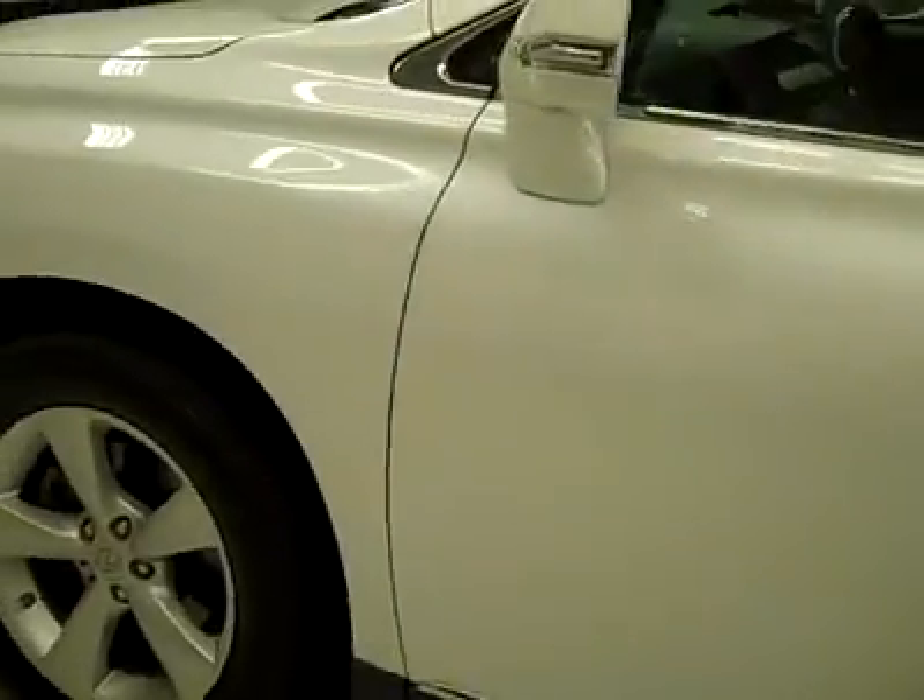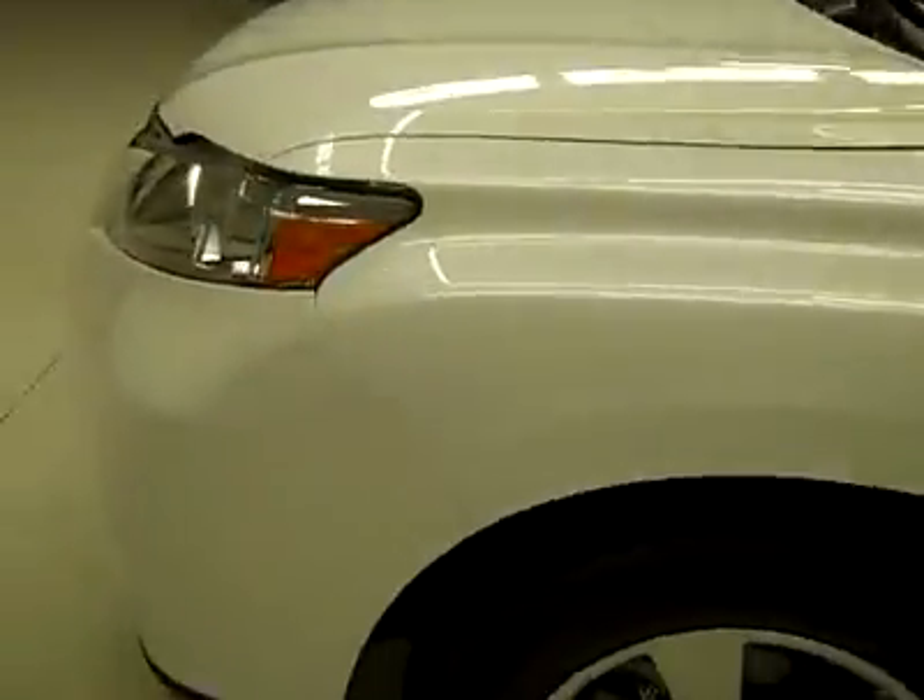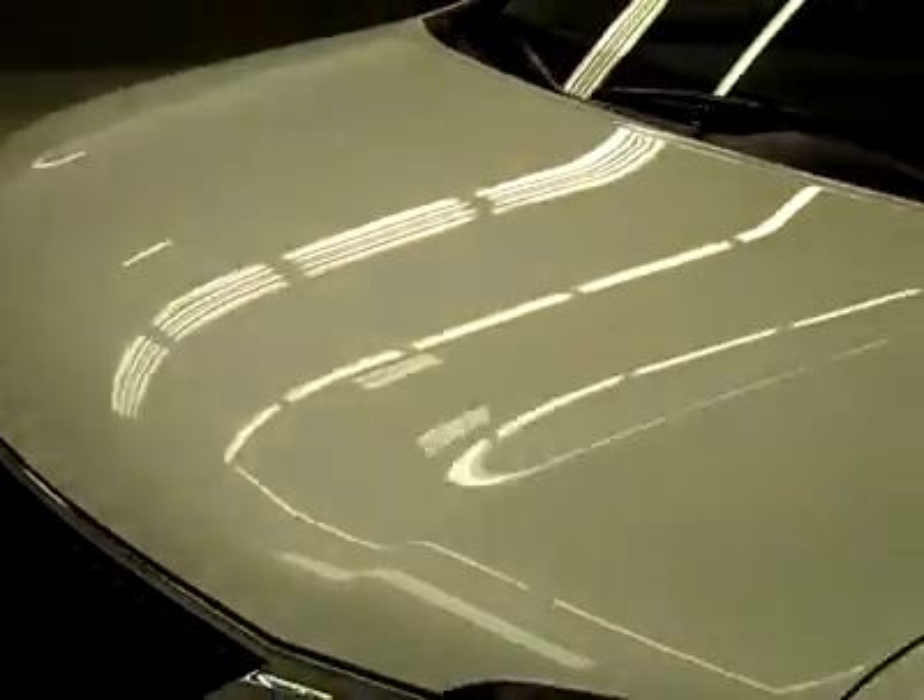Down this side, again nice clean shiny paint, no dents or dings, no scratches here either. Hood looks great too, body's in excellent shape — let's take a look at the interior.